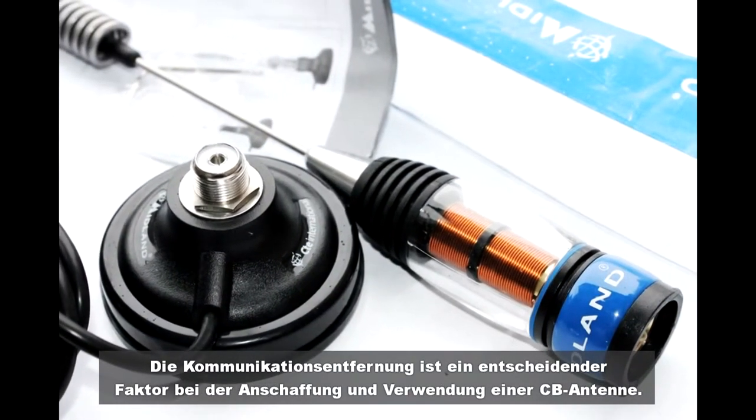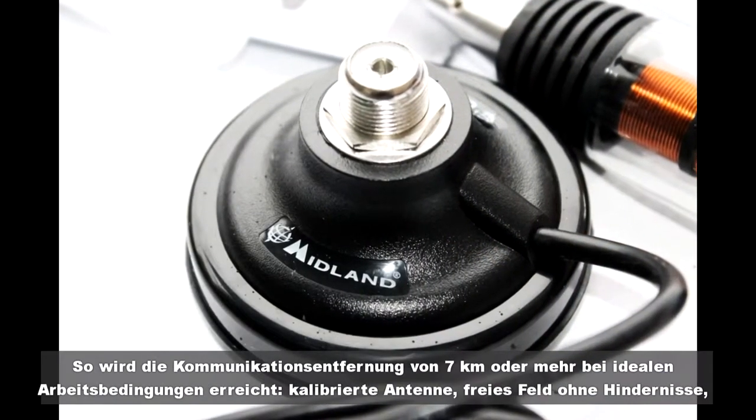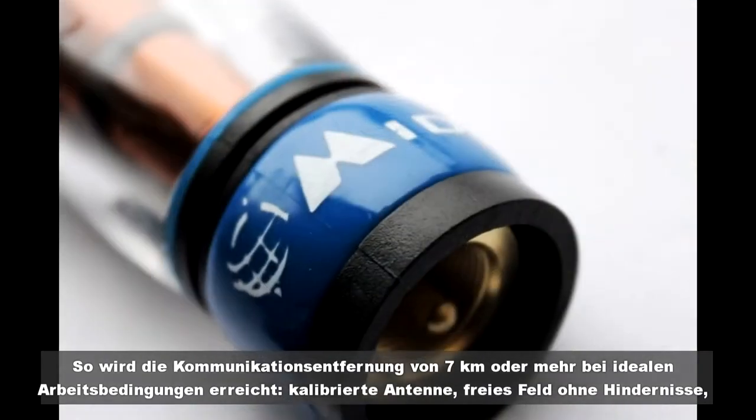The communication distance is the decisive factor in the acquisition and use of a CB antenna. A communication distance of seven kilometers or more is reached in ideal working conditions.